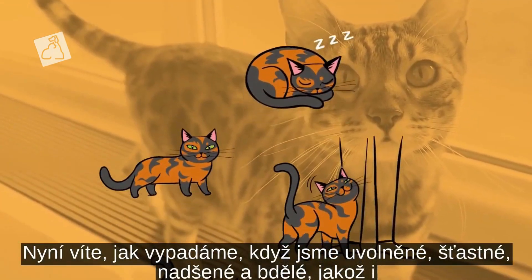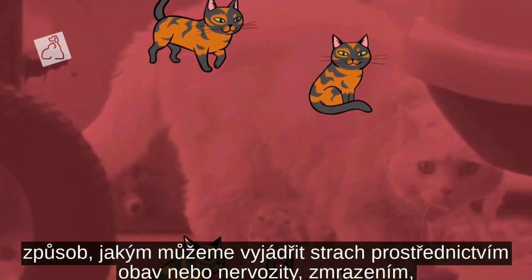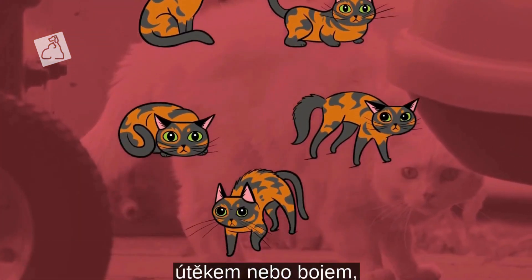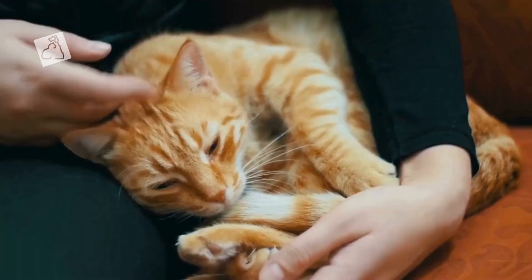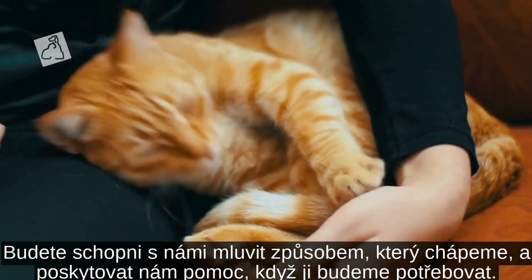You now know what we look like when we are relaxed, happy, excited and alert, as well as how we might communicate fear through fret or fidget, freeze, flight or fight. When you know what to look for, you'll realize just how much we say to people on a daily basis. You'll be able to talk back to us in a way we understand and give us help when we need it.